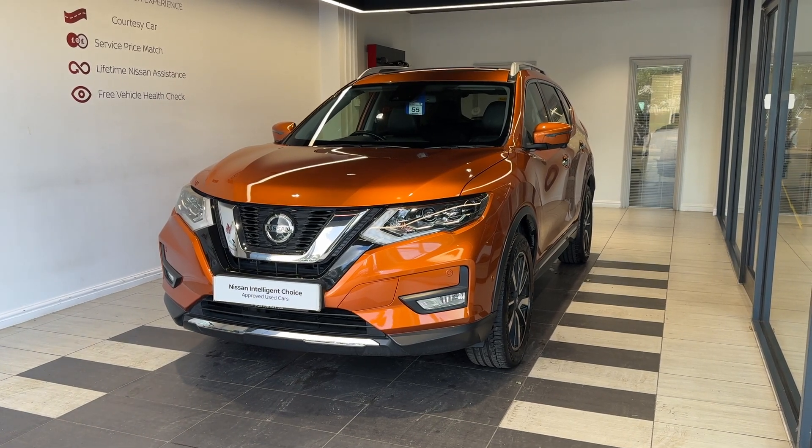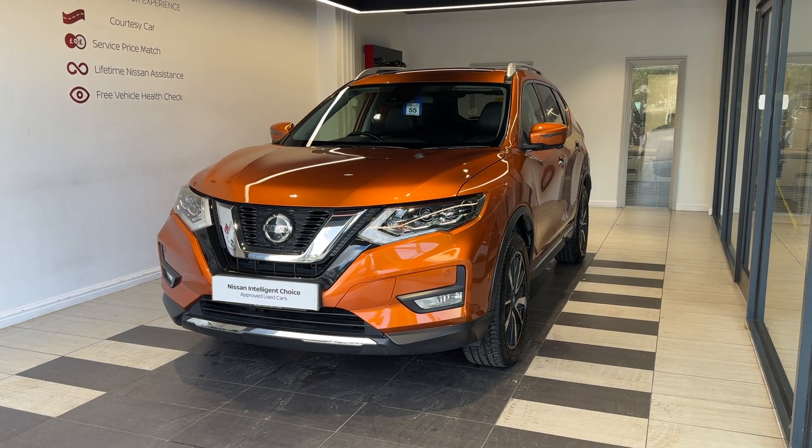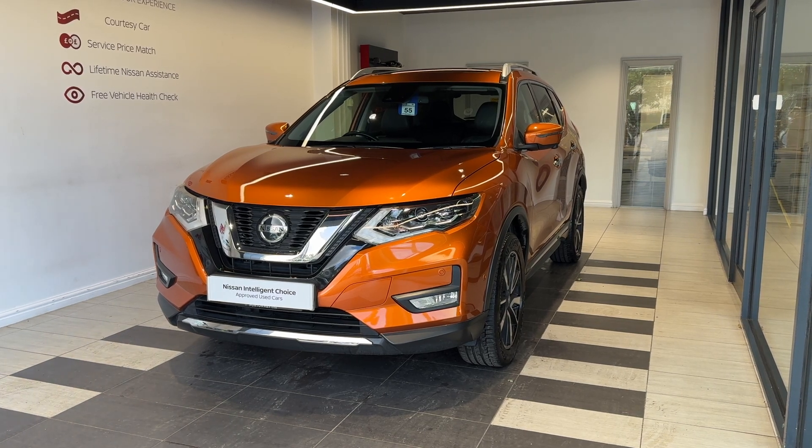Hello and welcome to Smith's Nissan in Peterborough. Here we have a 2019 Nissan X-Trail 1.3 Dig-T Tecna.